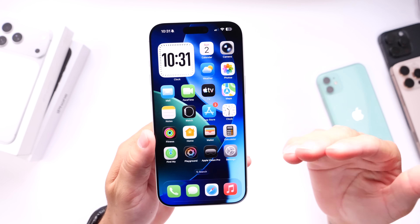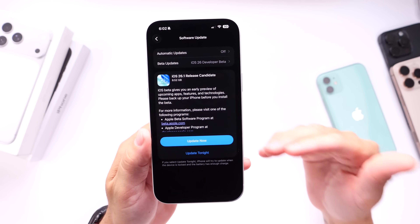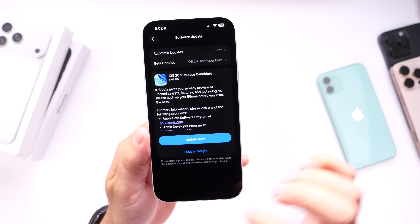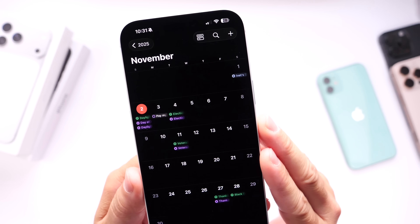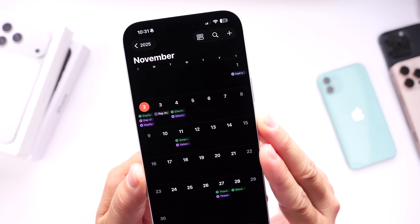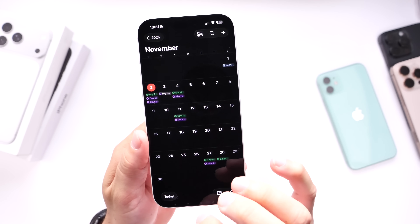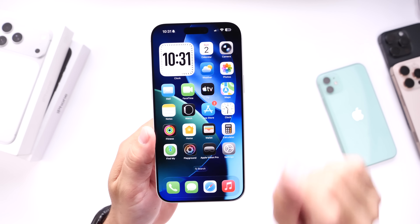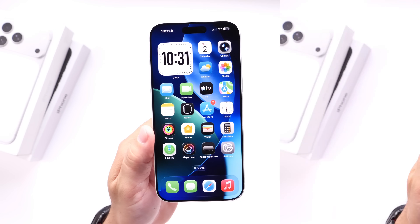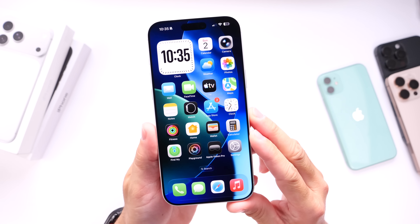There's a lot happening with iOS 26.1. The software is expected to be released within the next 24 to 48 hours — I'd say tomorrow Monday, November 3rd or 4th, but we'll have to wait and see. If you plan to update, here are a few things you're going to want to do before you click Update for iOS 26.1.